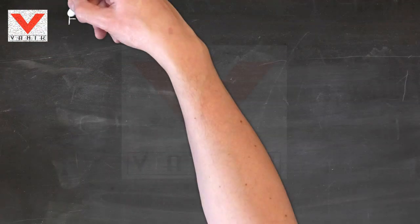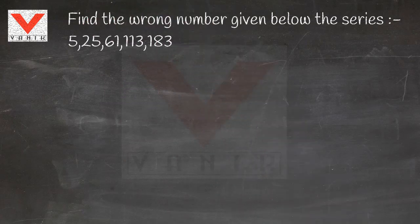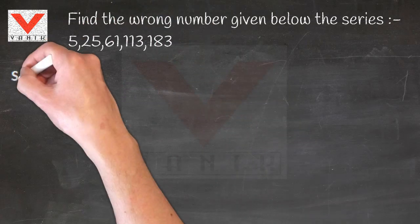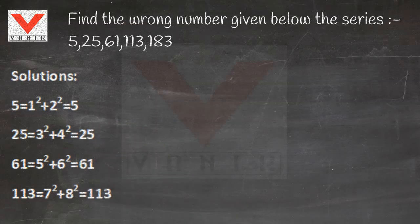Varnik Aptitude Tips. Find the wrong number given below the series: 525, 61, 113, 183.